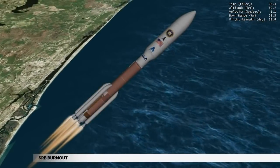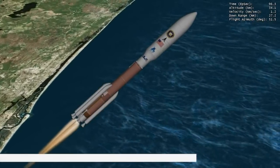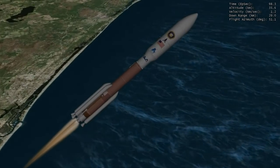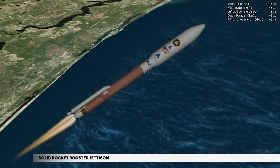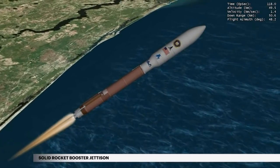At 1 minute 34 seconds, the three SRBs burn out. Jettison of the first two SRBs occurs at 1 minute 54 seconds, followed two seconds later by the remaining SRB.